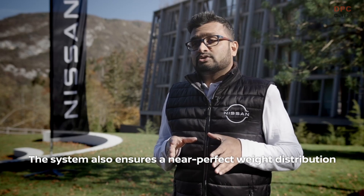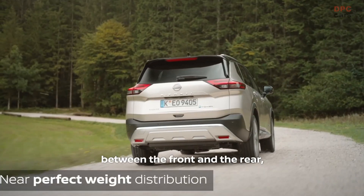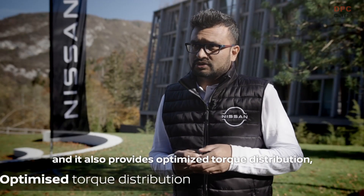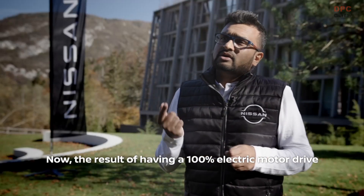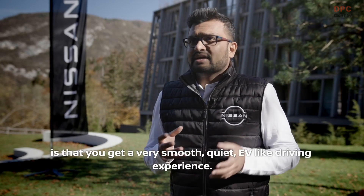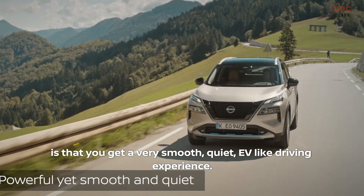The system also ensures a near-perfect weight distribution between the front and the rear, and it also provides optimized torque distribution, which thereby ensures maximized grip under all road conditions. The result of having a 100% electric motor drive is that you get a very smooth, quiet, EV-like driving experience.